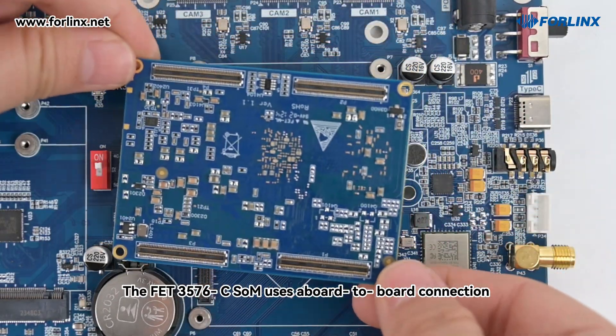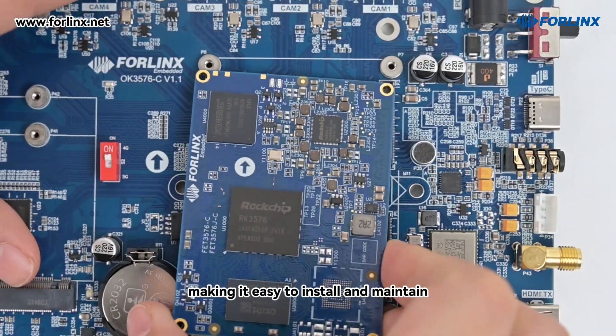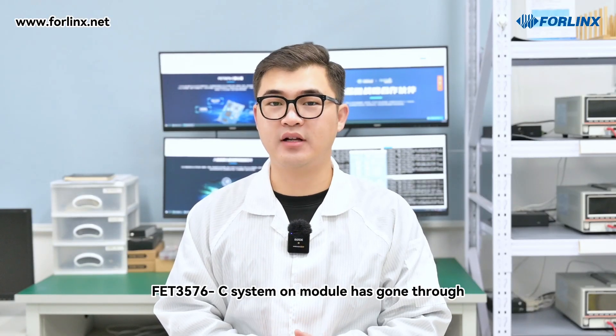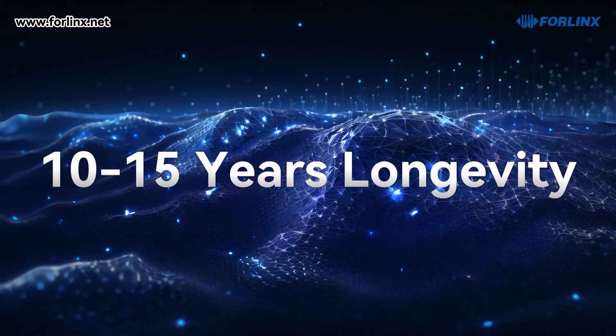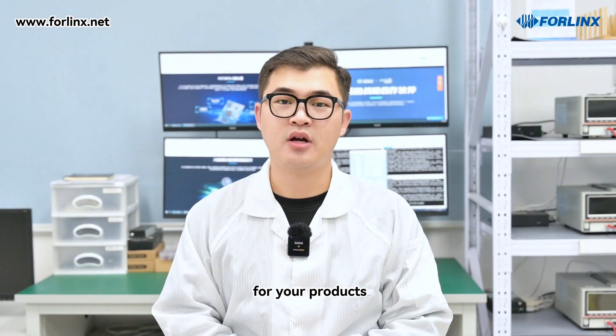The FET3576C SOM uses a board-to-board connection and a pluggable design, making it easy to install and maintain. Additionally, the FET3576C System-on-Module has gone through rigorous industrial environment tests, ensuring exceptional stability. With a life cycle of 10 to 15 years, it guarantees long-term, stable supply for your products.